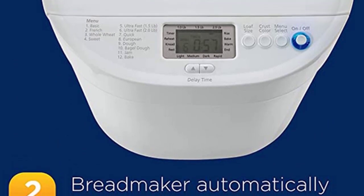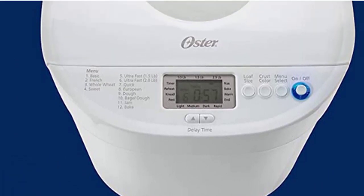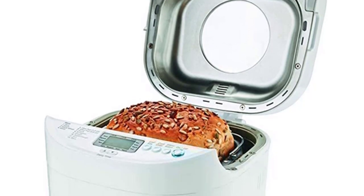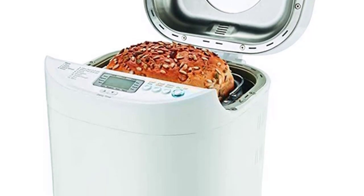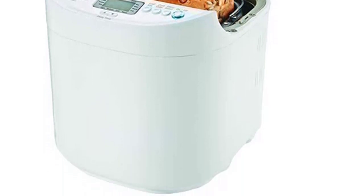For added convenience, this bread maker comes with a measuring cup, a spoon, and a kneading paddle. The sleek design with white ivory finish effortlessly matches any kitchen decor, making the Oster Express Bake Bread Machine a great housewarming gift.